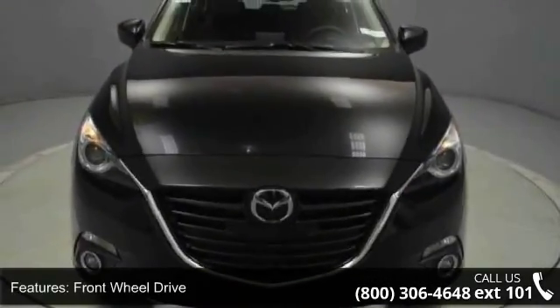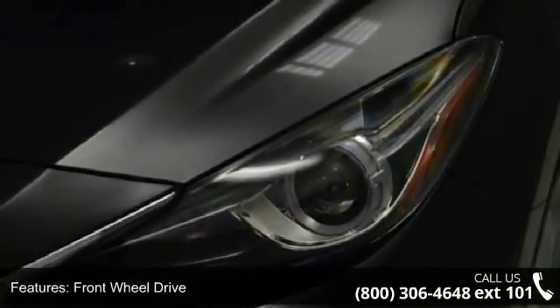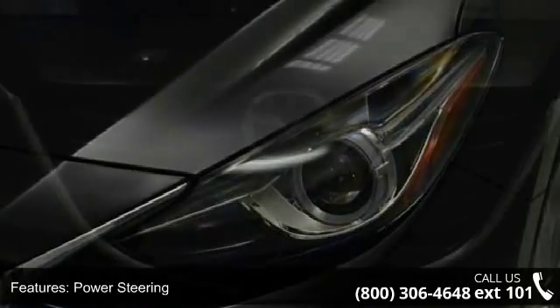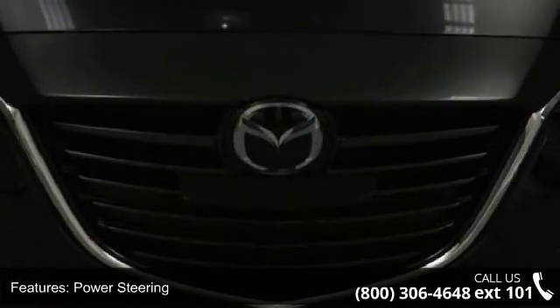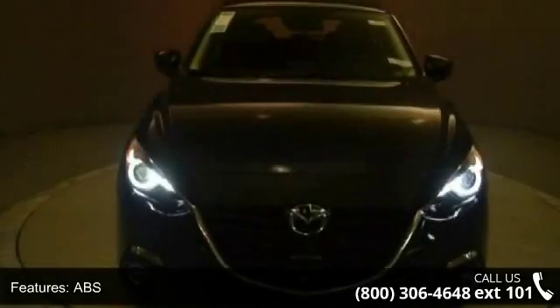Some of the top features included with this vehicle are rear spoiler, heated mirrors, intermittent wipers, navigation system, stability control, passenger airbag sensor, driver vanity mirror, and auto-dimming rearview mirror.